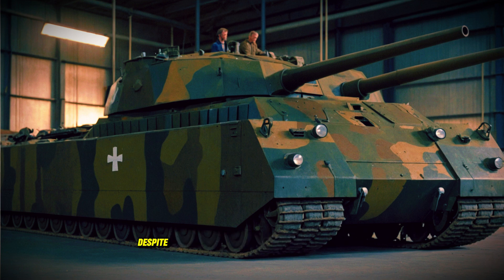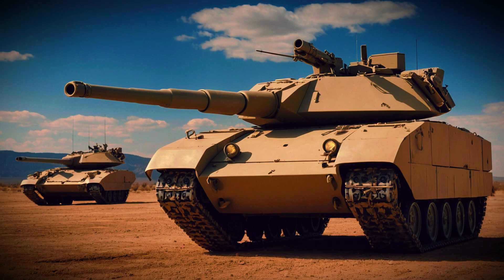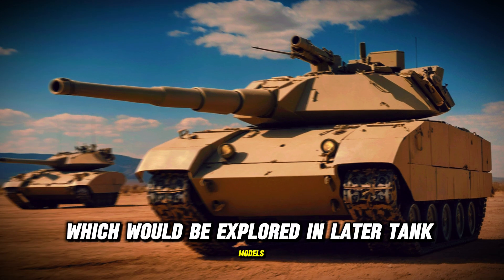The P-1000 Rata tank, despite never seeing combat, left a lasting legacy on tank development and military history. Its ambitious design influenced future armored vehicles, showcasing the potential for heavy firepower and advanced armor, which would be explored in later tank models.